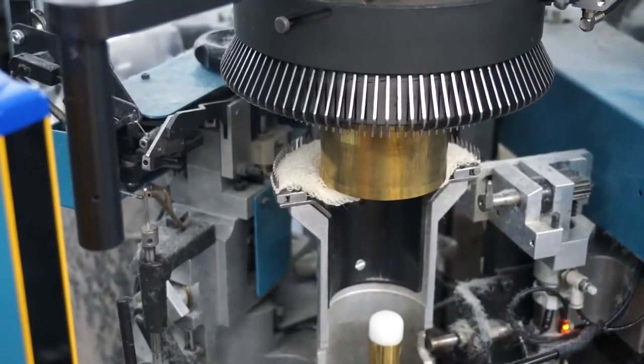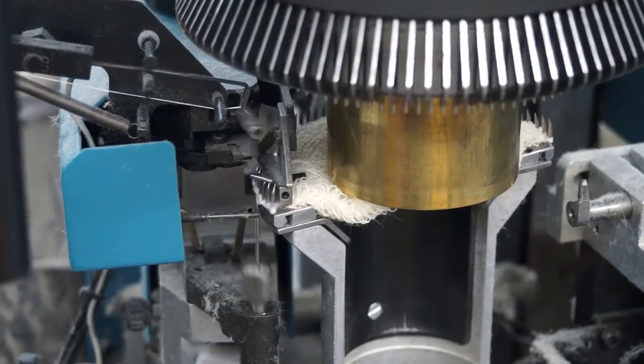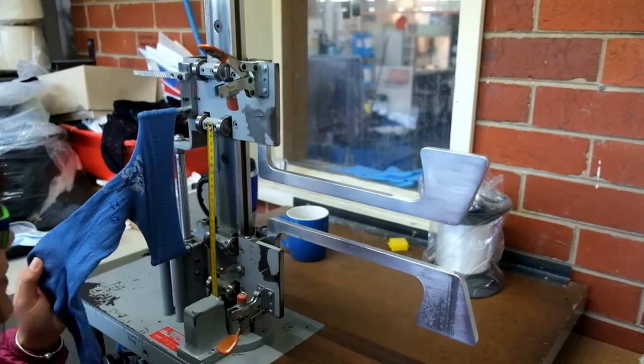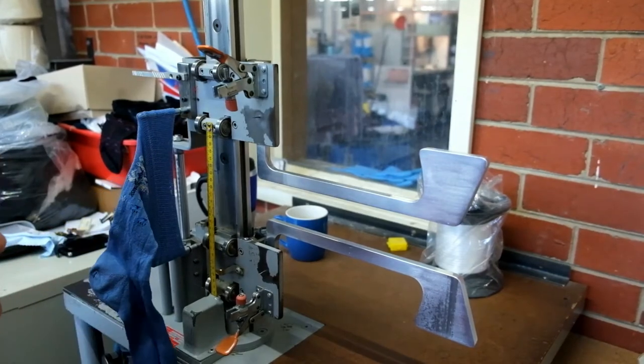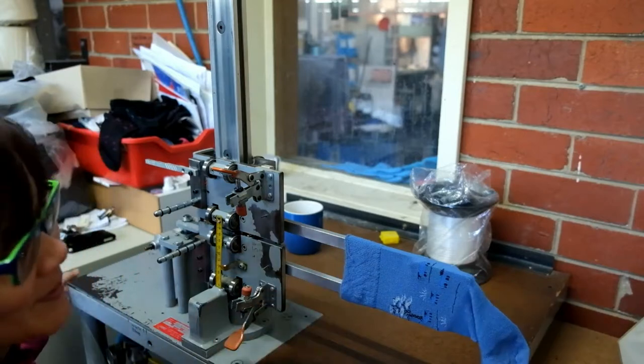To ensure each sock style is of consistent size, a random selection of socks is measured after knitting to ensure their length and width are correct. By knitting socks with a high stitch density and with accurate size measurement, we ensure a more accurate fit and a longer life for the final product.